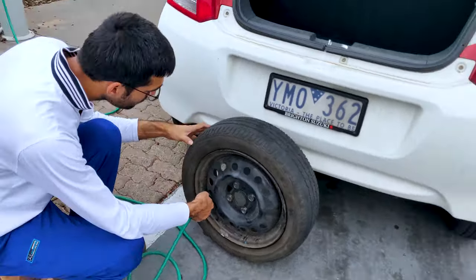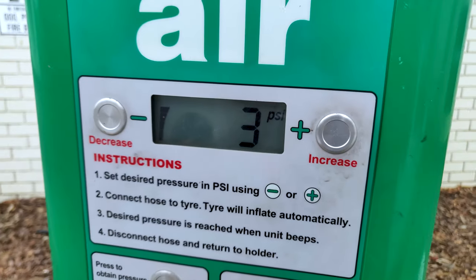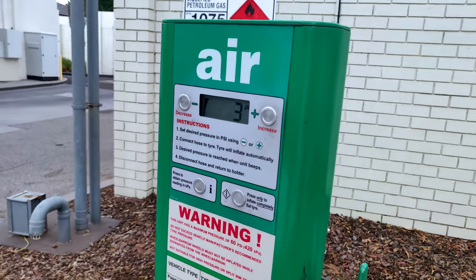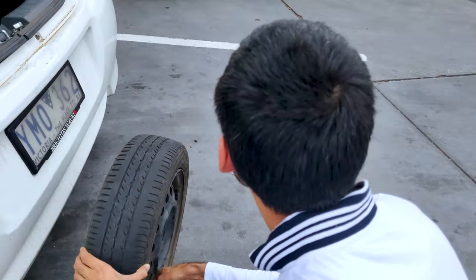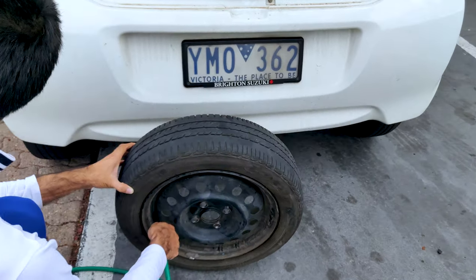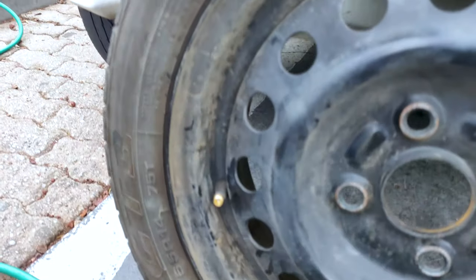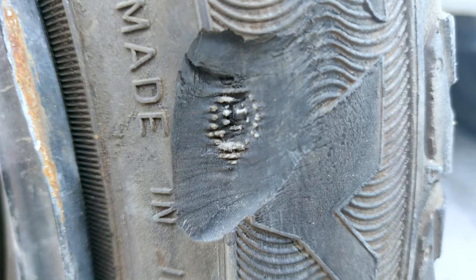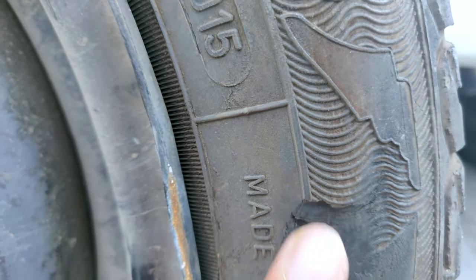It goes from 0 to 3... 27... now it's done. It was 29 PSI so we found the problem. I think you can hear the sound — the air is flowing out of this spot.